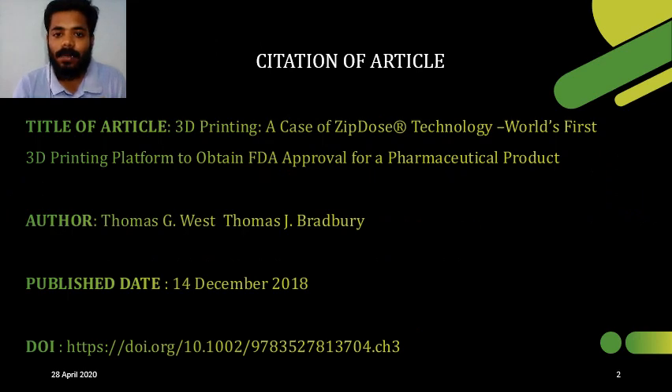In this slide, I have mentioned the citation of the article regarding this Journal Club. The author of the article is Thomas, and it is published on the 14th of December 2018.